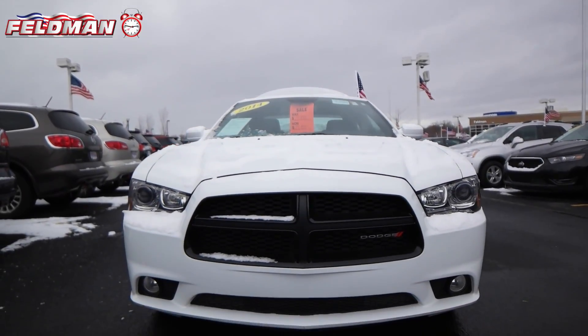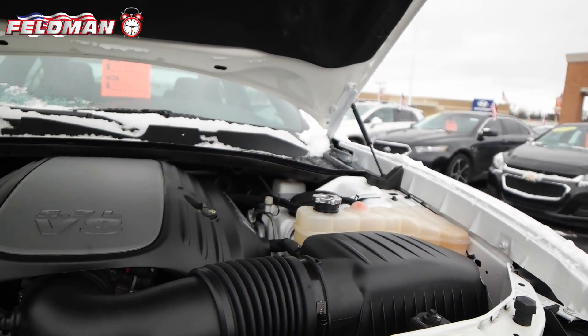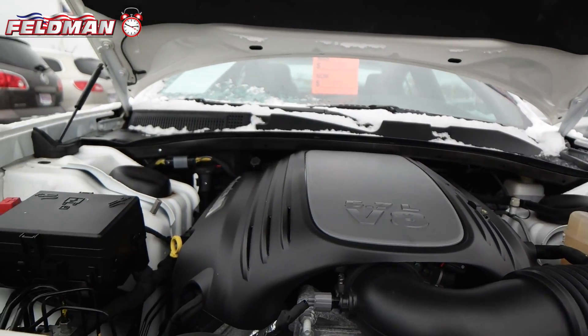Hey, it's Dawn from Feldman Automotive and here's what's hot on the clock: this white 2014 Dodge Charger with a Hemi 5.7 liter V8 multi-displacement engine.